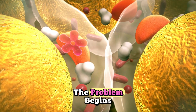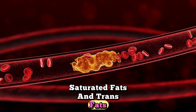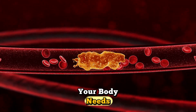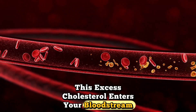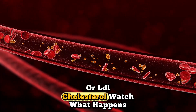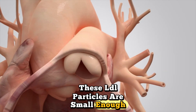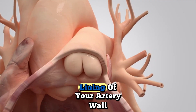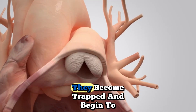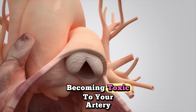But here's where the problem begins. When you eat foods high in saturated fats and trans fats, your liver produces more cholesterol than your body needs. This excess cholesterol enters your bloodstream as low-density lipoprotein, or LDL cholesterol. These LDL particles are small enough to slip through the inner lining of your artery wall, called the endothelium. Once inside, they become trapped and begin to oxidize, becoming toxic to your artery.